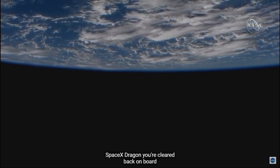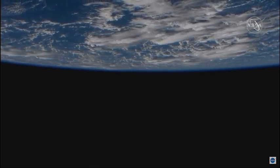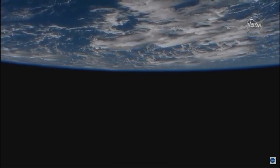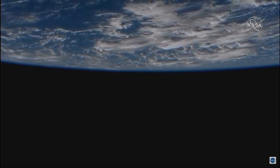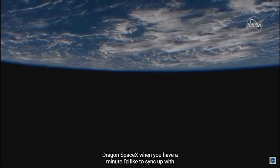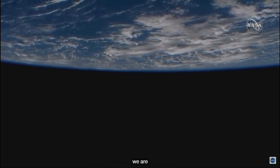SpaceX Dragon, you're cleared back on board. Copy all, thanks a lot. Dragon SpaceX, when you have a minute, I'd like to sync up with you on the media event. We are available — let's talk about it.